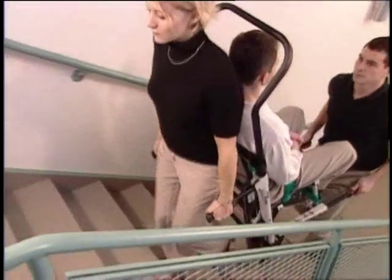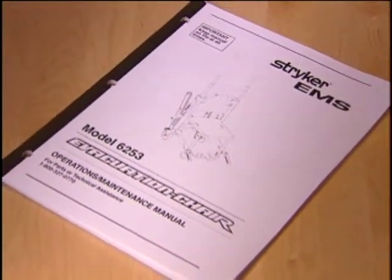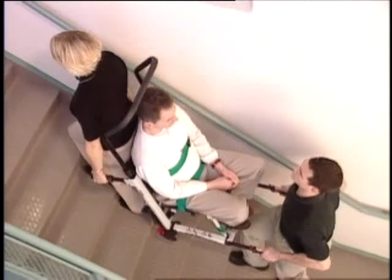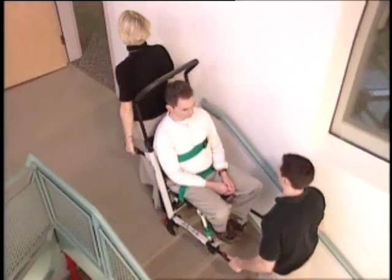It's also important to always operate the evacuation chair as described in your operation and maintenance manual or in-service video. Following these basic guidelines while using the evacuation chair will help ensure smooth and controlled operation while reducing the risk of injury to you and your passenger.